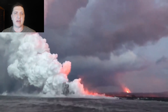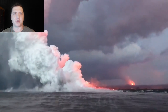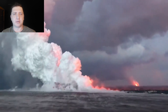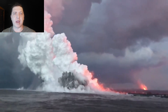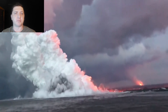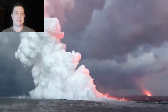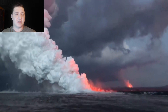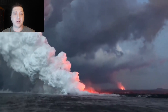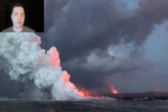We begin June 17th out on the boat with Kaika Marzo, looking at the ocean entry with Fissure 8 off in the background. We see more of these explosions taking place right around the ocean entry, which is the most common place for them. They don't really extend that far off into the ocean consistently — there are a couple further offshore, but the vast majority are right around the ocean entry.